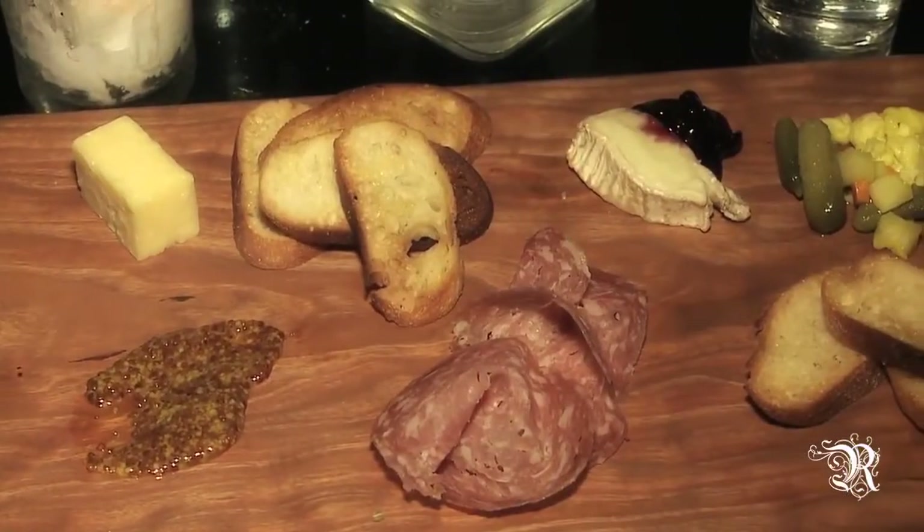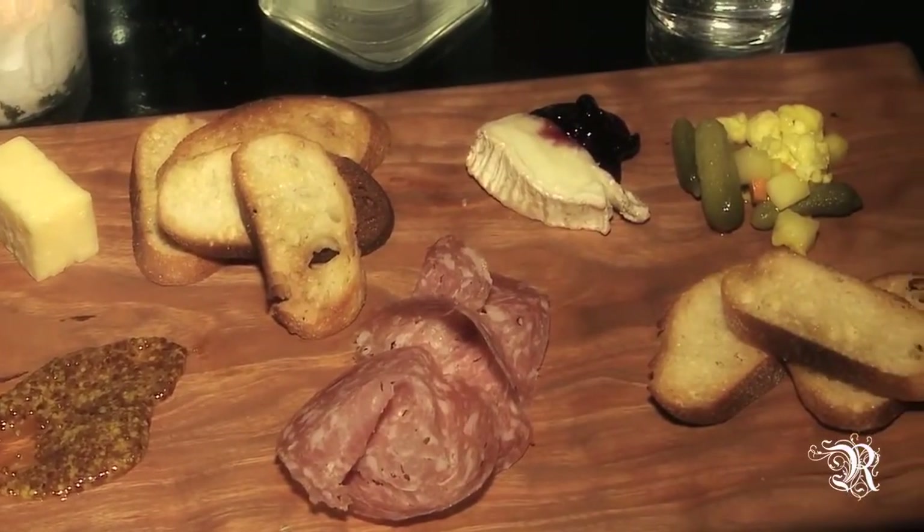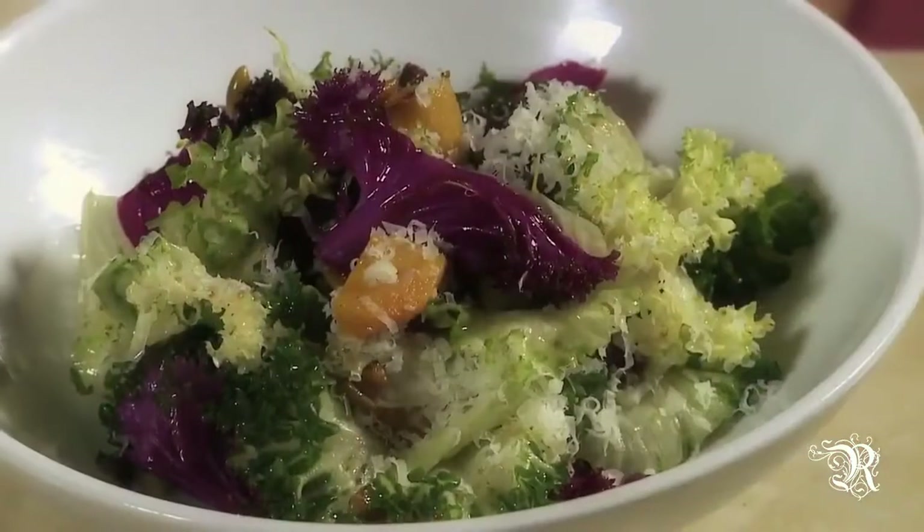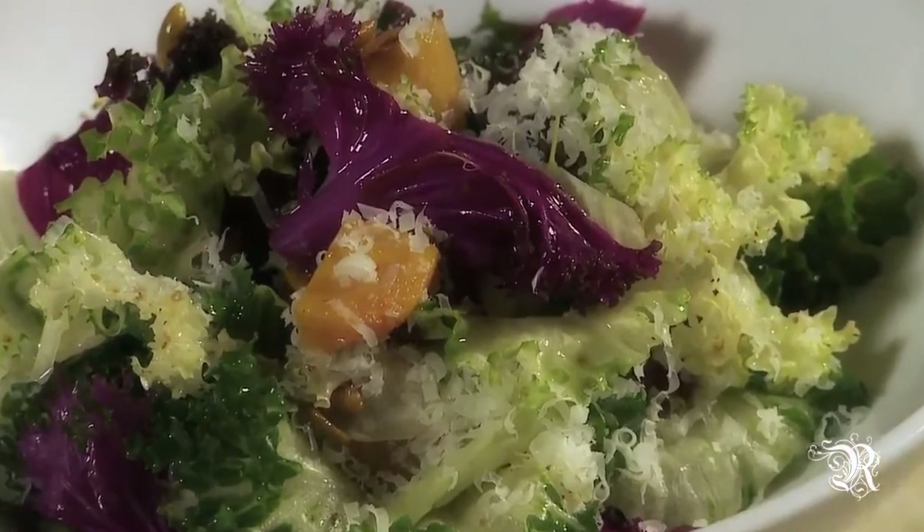You guys have revamped the menu with you coming on board here to Scofflaw, so what are some things that we can be excited about and look forward to? We have a sous chef from Old Town Social that has a lot of experience in charcuterie, so we're hoping to expand our program in regards to that. On the lighter side we have a beautiful kale salad with pepitas and butternut squash. Do you mind if we go into the kitchen and make it? Absolutely.